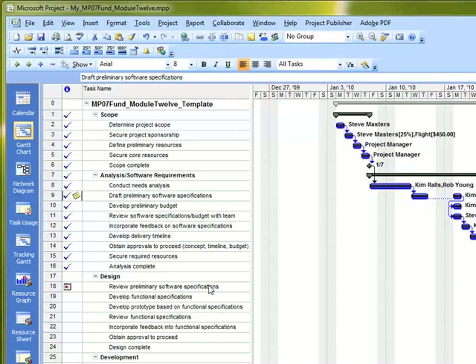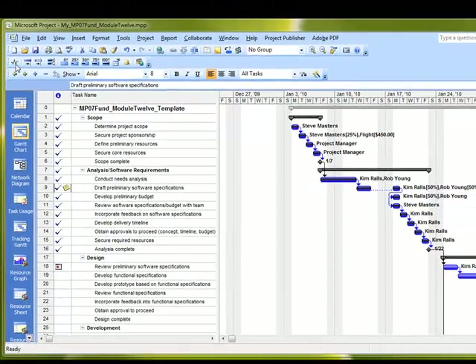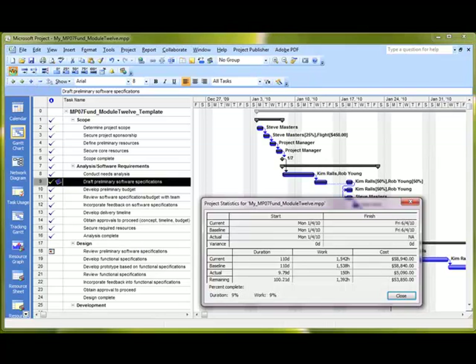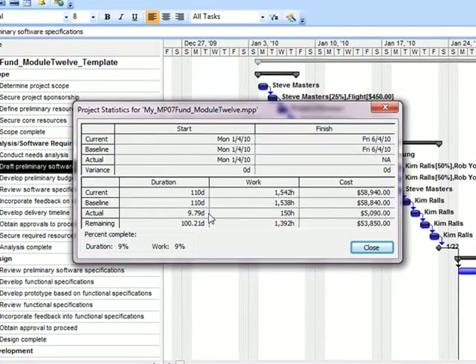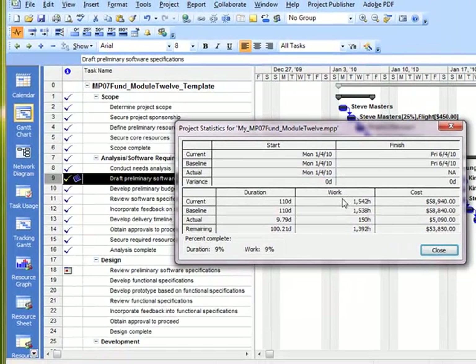Now let's look at the project statistics again. Going up to the Project Statistics button, we can see that the baseline is slightly different from before — work is a bit lower, cost information has changed, and now actual and remaining information is starting to be filled in within our project.